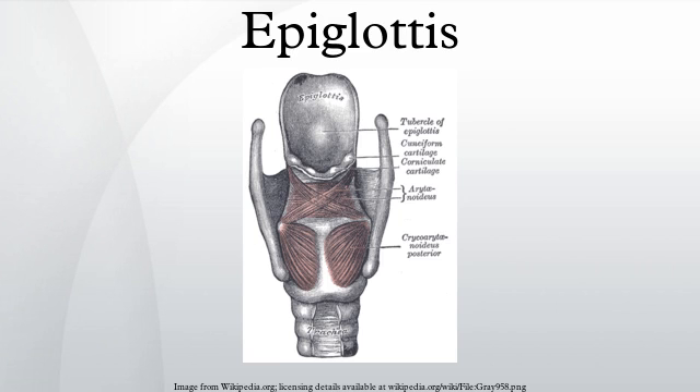The epiglottis is shaped like a leaf, with the stem attached to the anterior part of the thyroid cartilage. It is one of nine cartilaginous structures that make up the larynx. During breathing, it lies completely within the larynx, while during swallowing it serves as part of the anterior of the pharynx.